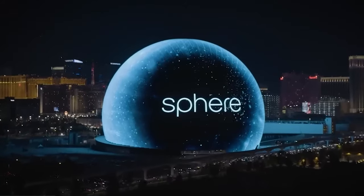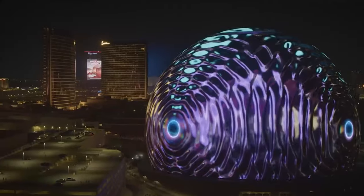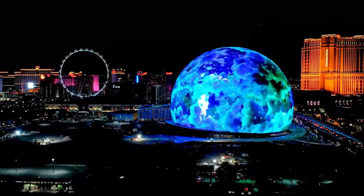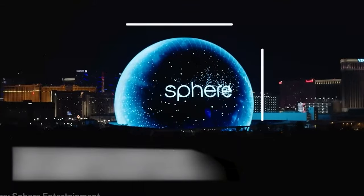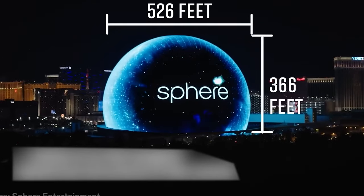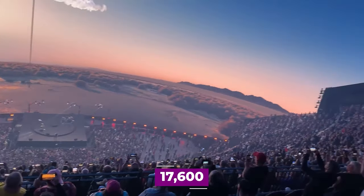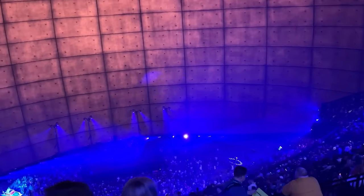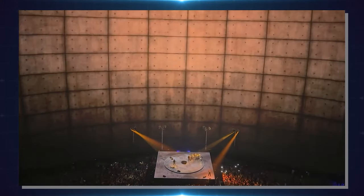This is the Las Vegas Sphere, considered the biggest digital sphere in the world. The eye of the world stands at 366 feet tall and 516 feet wide, with a seated capacity of 17,600 and a standing room capacity of 20,000 people. The venue is equipped with haptic seats that can vibrate to match whatever is happening, and 40 machines that can create wind, temperature, and even scent effects.